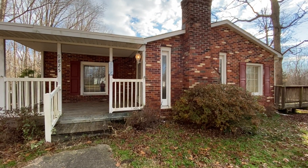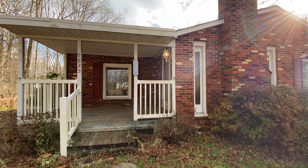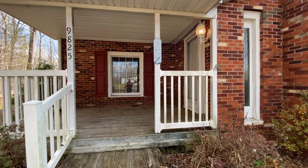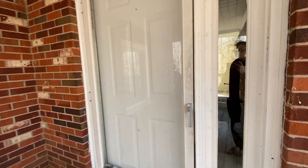Welcome to 9825 Mill Pond Road, located in Spotsylvania, Virginia, listed by MacDoc Property Management. This is a three-bedroom, two-bathroom home.